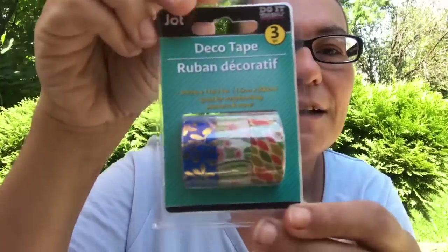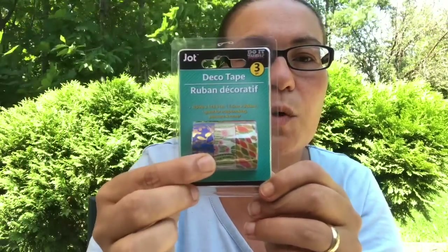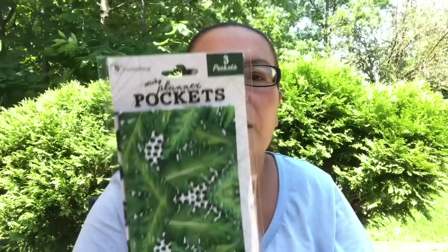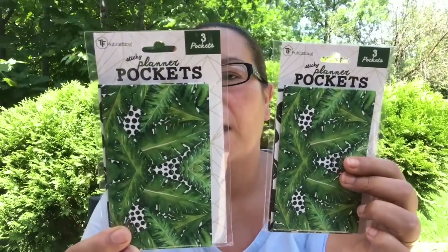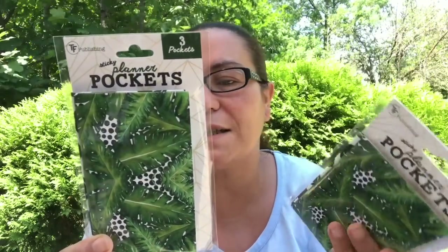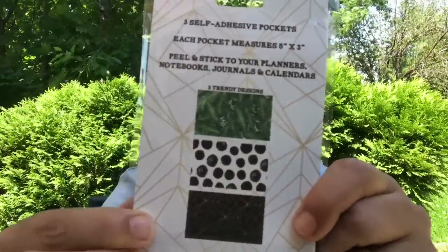Those are just pretty, and not bad — you get three rolls for $1.25. I also came across these sticky planner pockets. You get three pockets in here, they are from TF Publishing. I got two packs of those, and you get three trendy designs — here are the three designs you get.